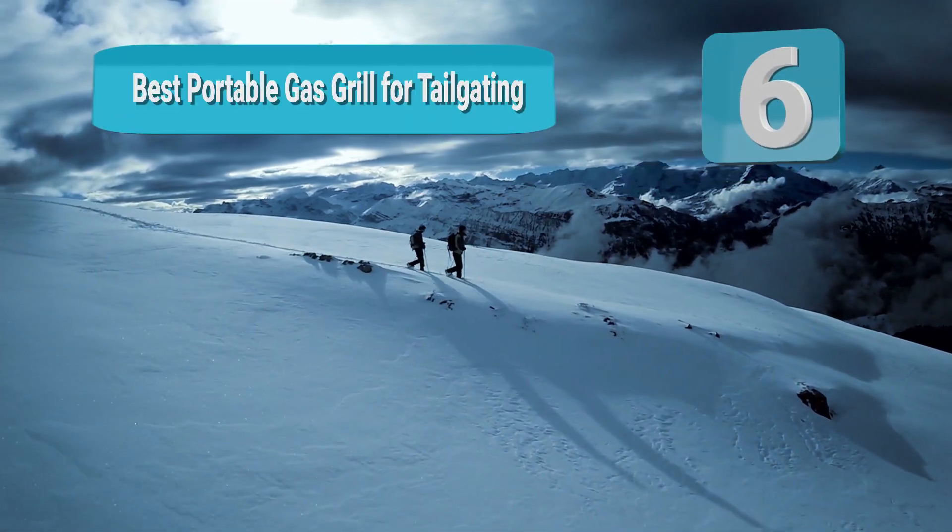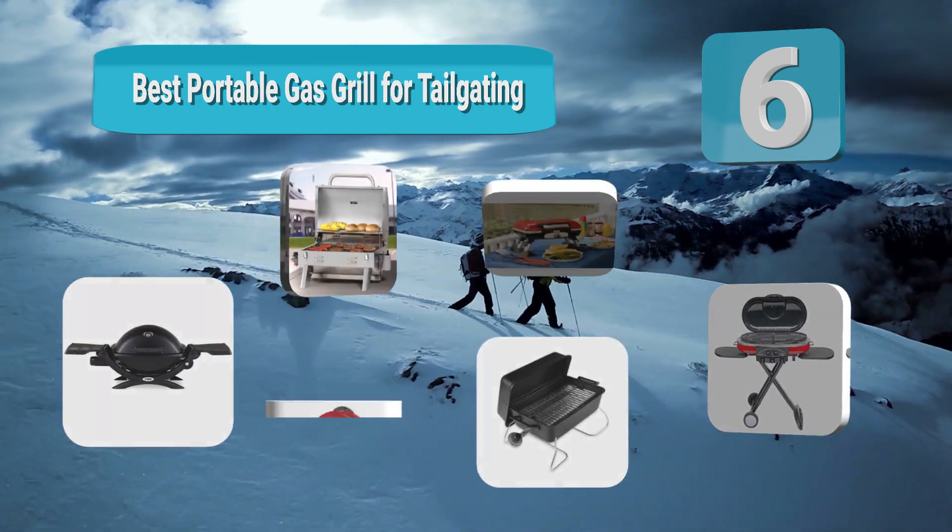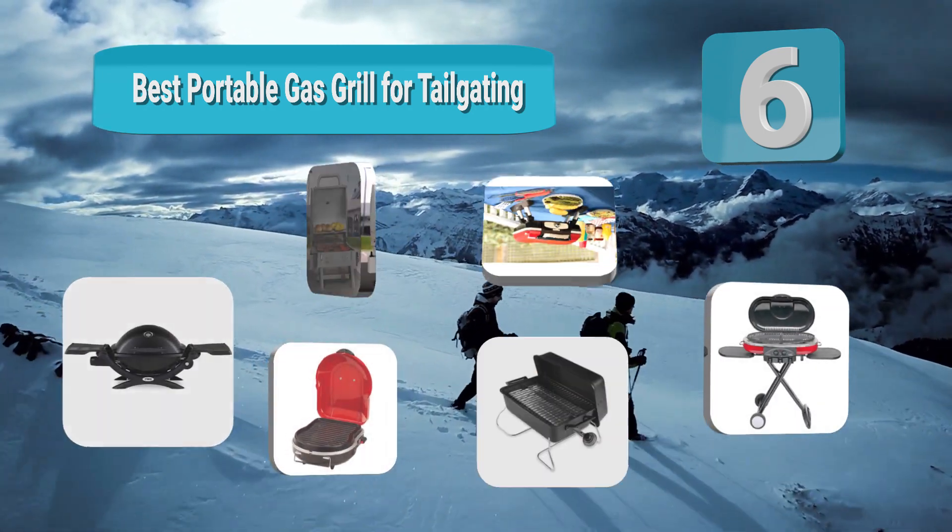Hello guys, welcome to our channel. We have reviewed a list of the best portable gas grills for tailgating out here. Let's get started with the video.